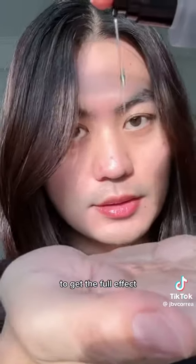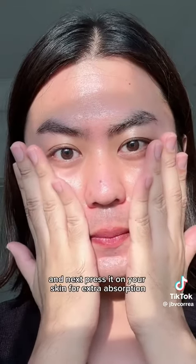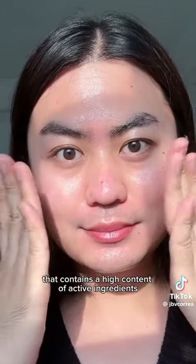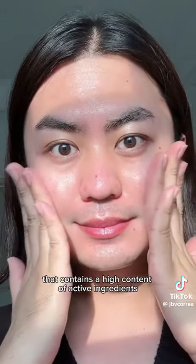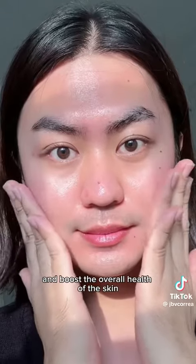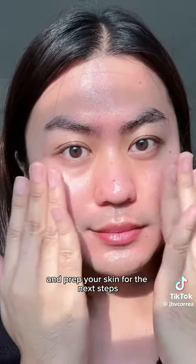You can either use a mist or apply a toner beforehand, and then press it on your skin for extra absorption. Essence, guys, is a humectant that contains a high content of active ingredients to hydrate, protect, and boost the overall health of the skin, and it preps your skin for the next steps.